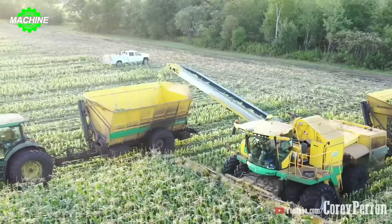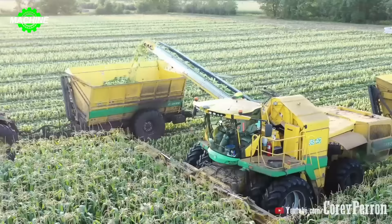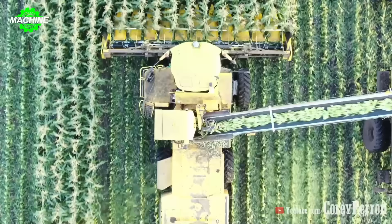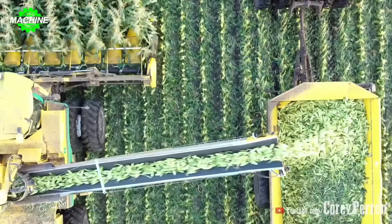Equipped with large wheels and modern suspension systems, the harvester moves powerfully and steadily across all types of terrain. The powerful engine provides enough power to process the corn quickly without interrupting the harvesting process.